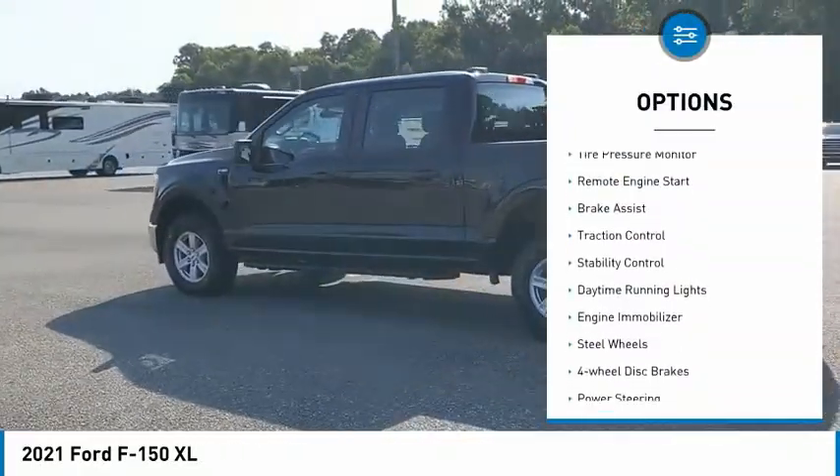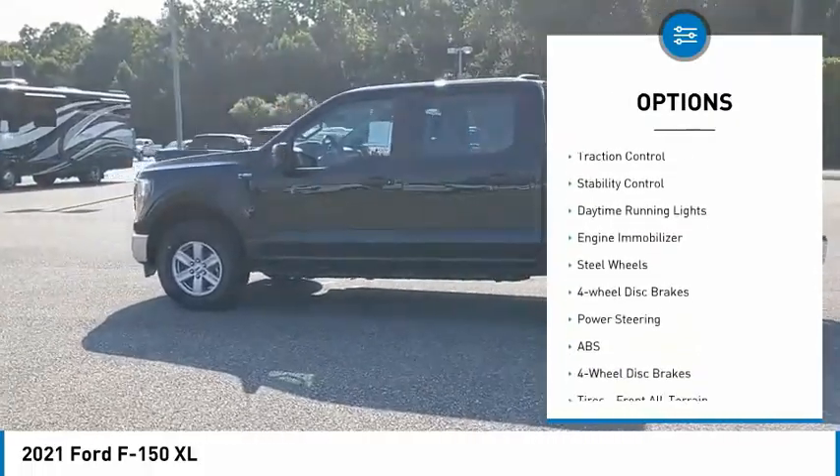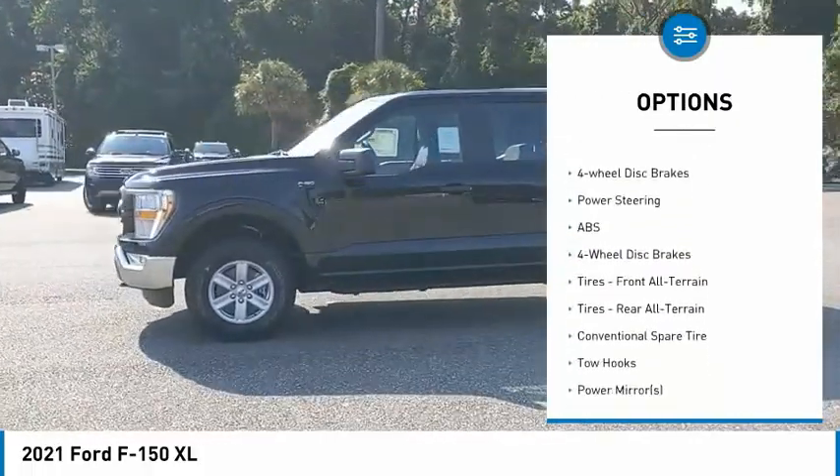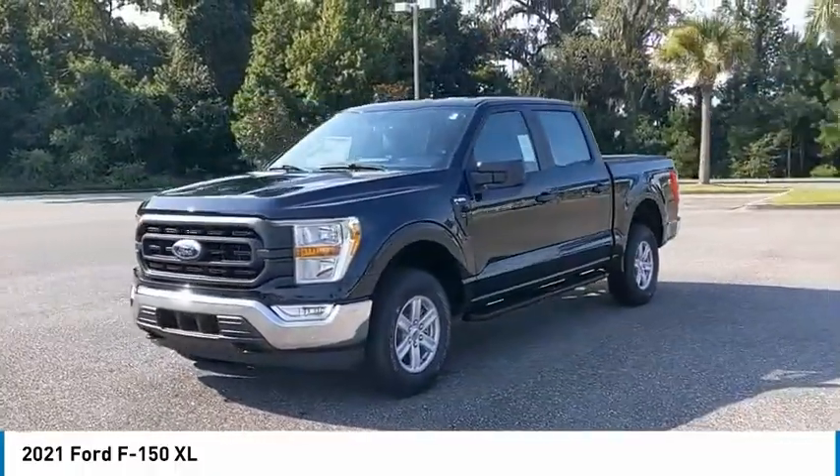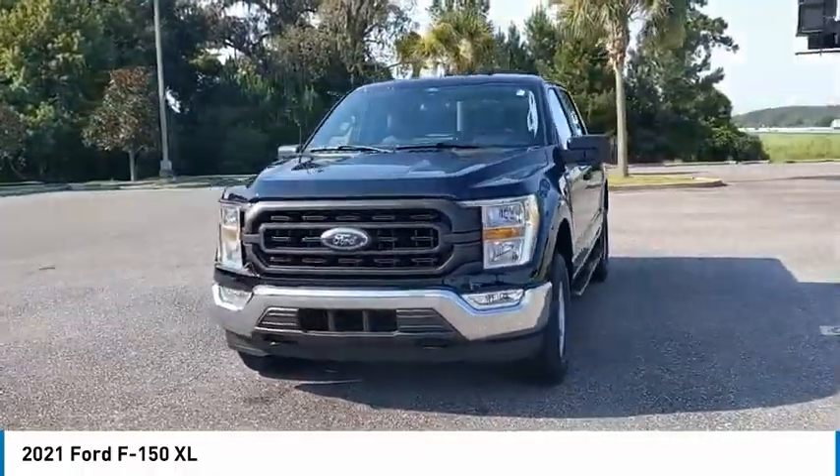Four-wheel drive. Tire pressure monitor. Remote engine start. Brake assist. Traction control. Stability control. Daytime running lights. Engine immobilizer. Steel wheels. Four-wheel disc brakes.